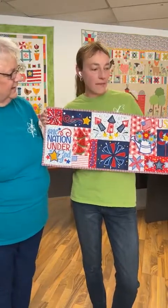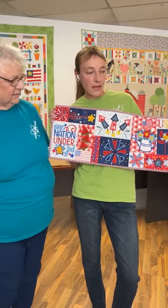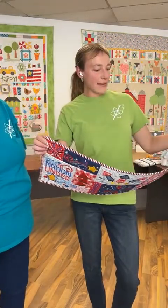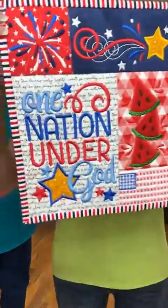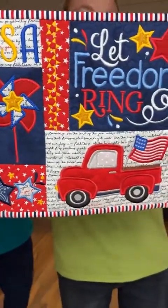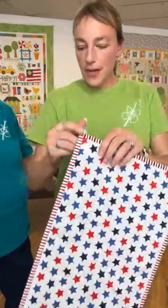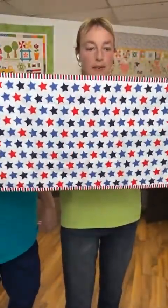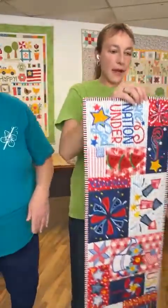So we have the kits. They are live now on the website — look down below, there's a little link to it. $39.95 for the kit. The Designs by Juju design is available on her website separately. Here's what we picked for backing for this one, and we have some other backings as well.